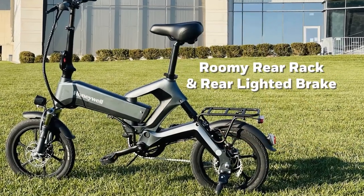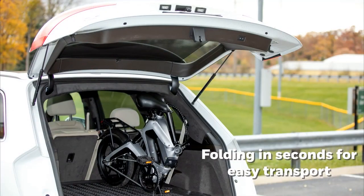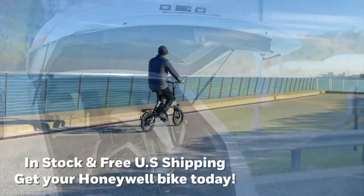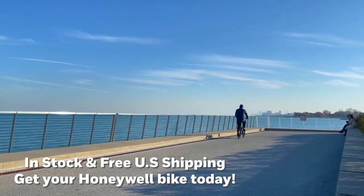Moreover, with five levels of pedal assist, it even offers a 100% powered option with a thumb throttle. Giving you incredible performance in a compact package, Dasher suits your small-space living and folds up in seconds to fit virtually anywhere.